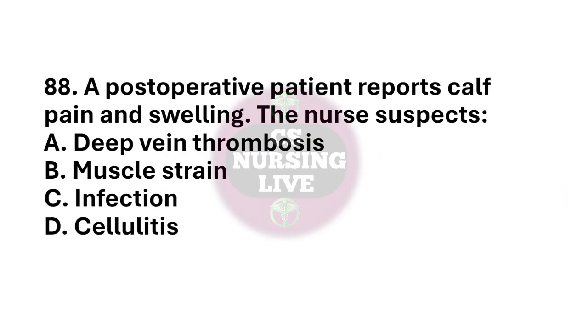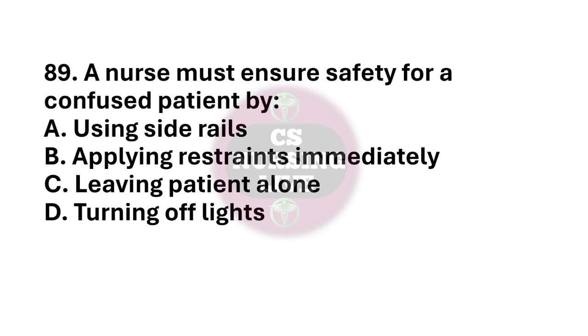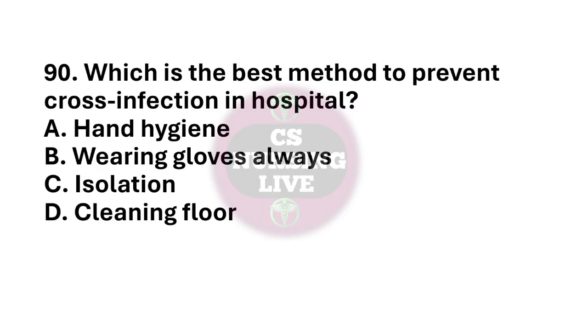Question number 88. A post-operative patient reports calf pain and swelling. The nurse suspects? The right answer is option A. Deep vein thrombosis. Question number 89. A nurse must ensure safety for a confused patient by? The right answer is option A. Using side rails. Question number 90. Which is the best method to prevent cross infection? The right answer is option A. Hand hygiene.